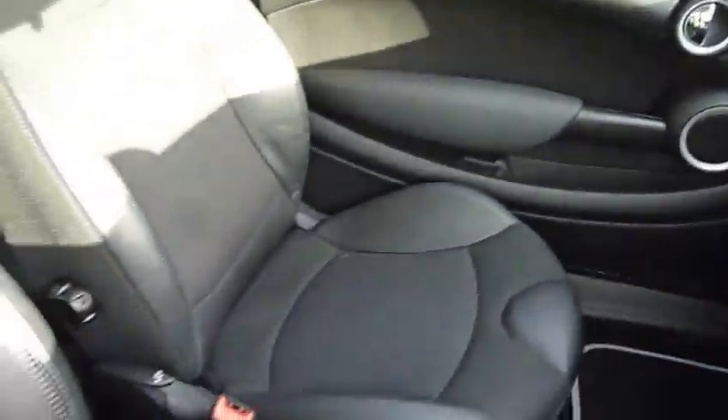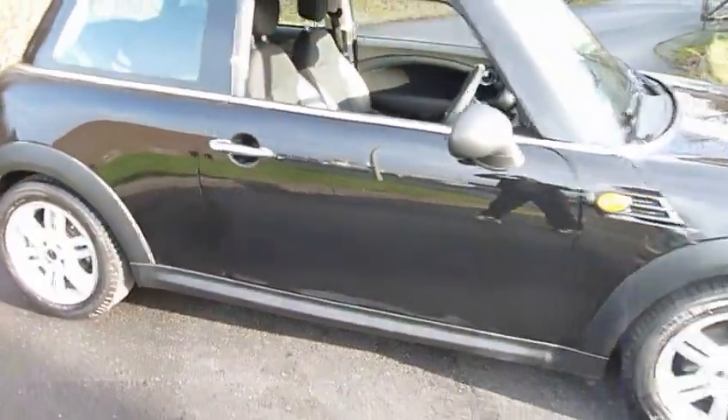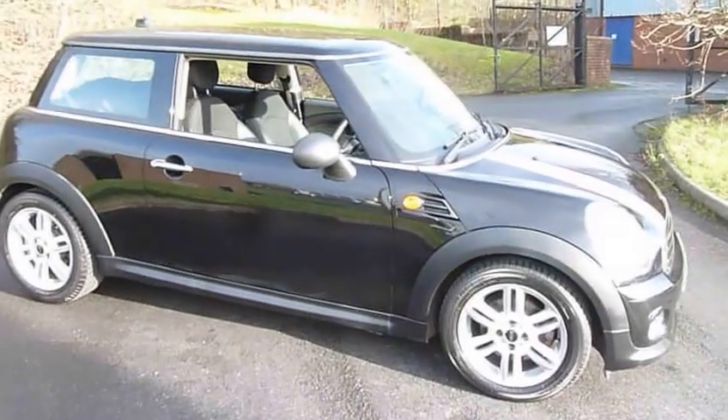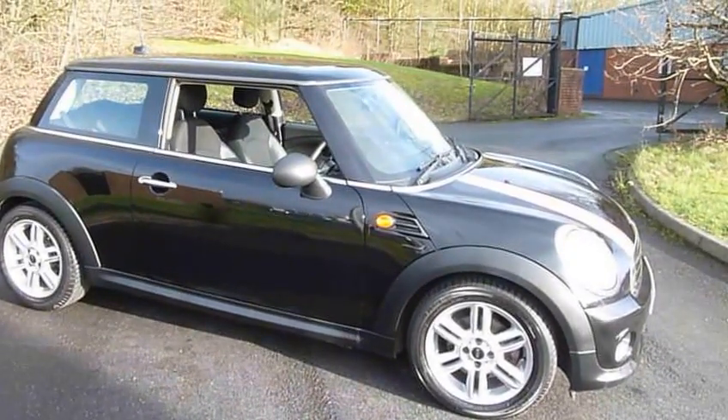As you can see, a very clean example of this very popular car. For more information or to arrange a test drive, please call Mark on 01952 299.